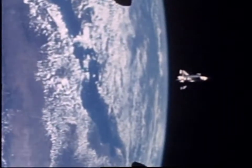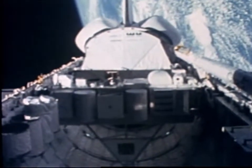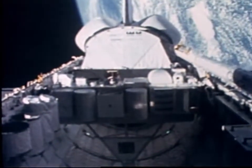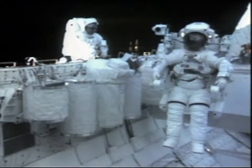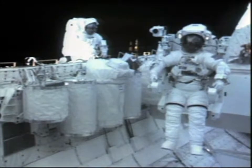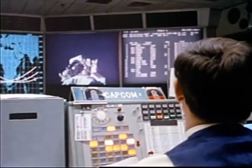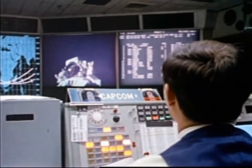February 1984 — the 11th mission of the space shuttle program, Mission 41B, is in orbit. The astronaut maneuvering unit tested on Skylab is now called the Manned Maneuvering Unit, or MMU. Its first checkout in space is about to begin.